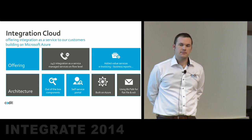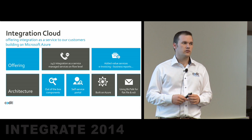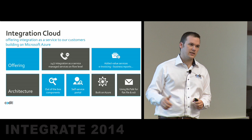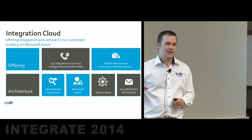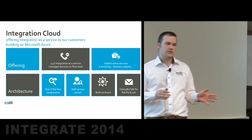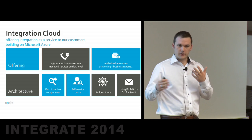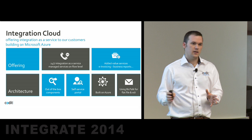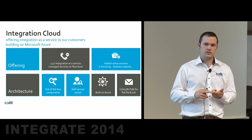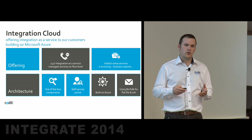First of all, what is it? It's a managed services platform where customers can have their integration fully outsourced. We have integration projects running on this — it's built on the Azure platform — so they outsource their analysis, their development, their monitoring, and all these things to us. The only thing they have to do, and the only thing they get out of it, is reports and a monthly invoice. And as long as they keep on paying that, we will support them.